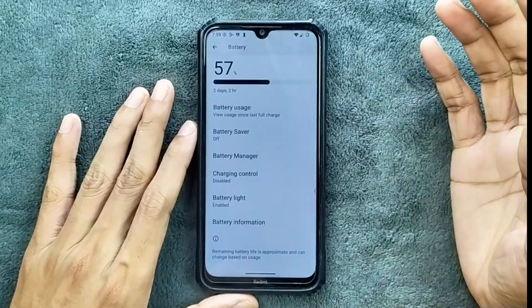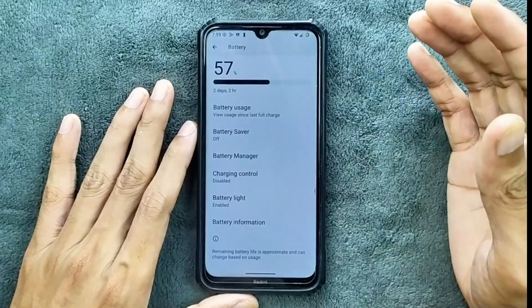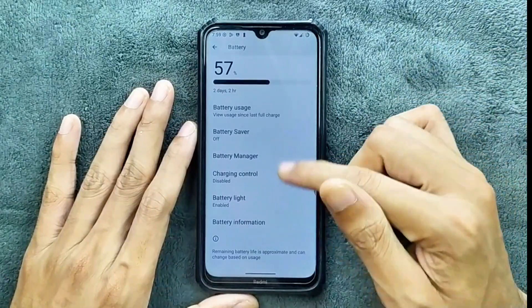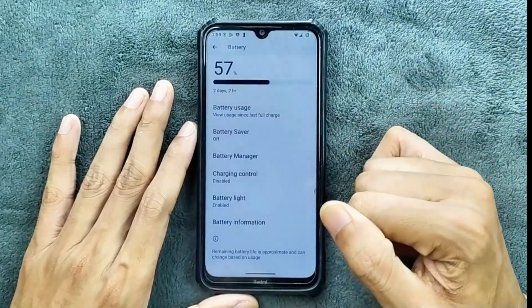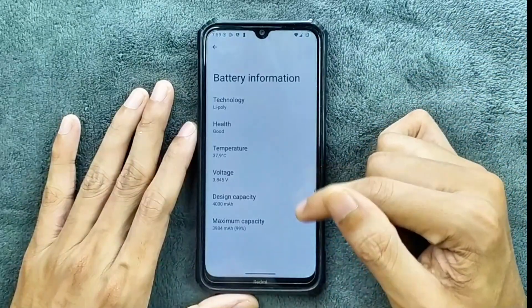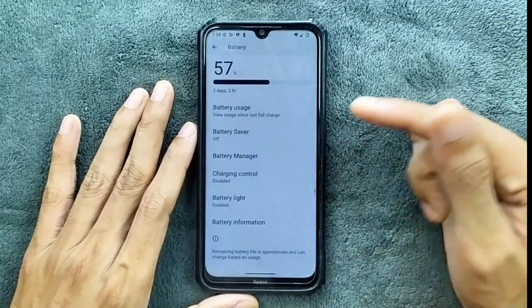Battery: the battery is doing pretty well here. I haven't faced any kind of drain issue or anything like that — it is working perfectly fine, no issue at all. We also get a charging control option where you can schedule and limit the charging. We are also getting battery information, which is not really reliable but it is available.